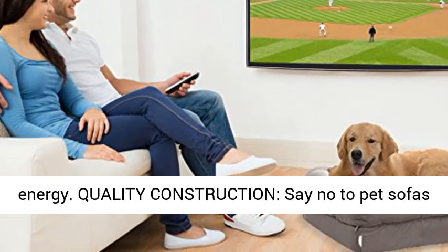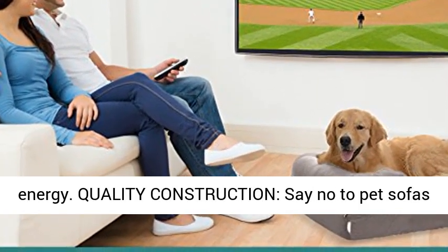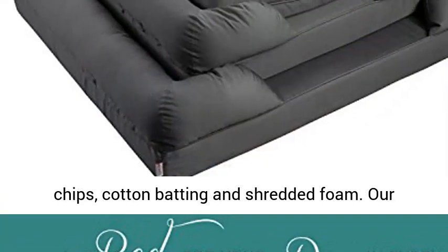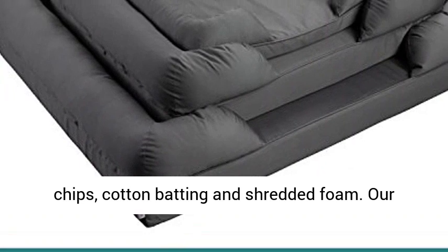Quality construction — say no to pet sofas with cheap uncomfortable fillers like cedar chips, cotton batting, and shredded foam. Our mattresses are made from high-density memory foam.